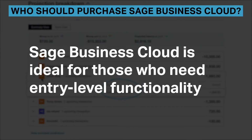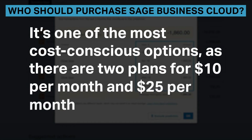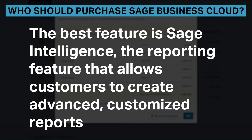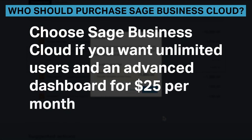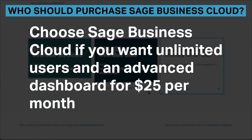Sage Business Cloud is ideal for those who need entry-level functionality. It's one of the most cost-conscious options, with two plans at $10 per month and $25 per month. The best feature is Sage Intelligence, the reporting feature that allows customers to create advanced, customized reports. Choose Sage Business Cloud if you want unlimited users and an advanced dashboard for $25 per month.